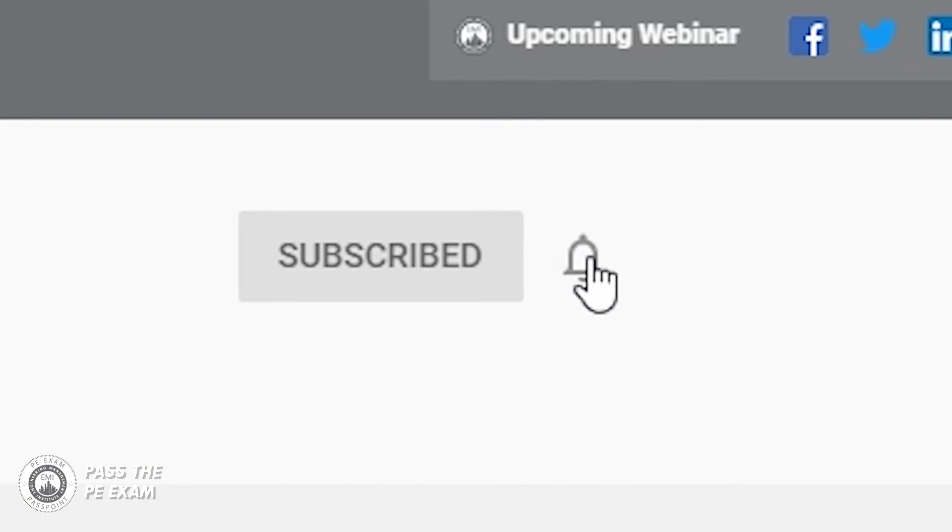I hope you found today's video helpful. In upcoming videos, I'll solve more PE exam practice problems and answer other questions from our subscribers. Pass the PE Exam videos publish weekly, so please click that subscribe button so you don't miss something that could make a substantial difference in your exam result. Please ask questions and leave comments below this video — maybe there's a specific topic you need help with or a question you need answered. Pass the PE Exam will have you covered. I'll see you next week.